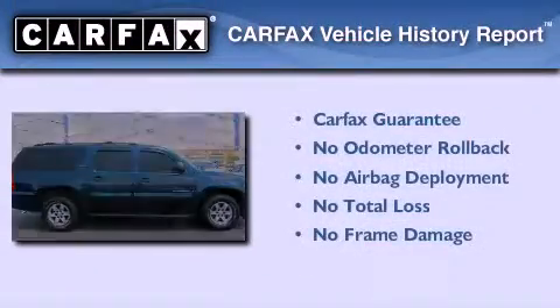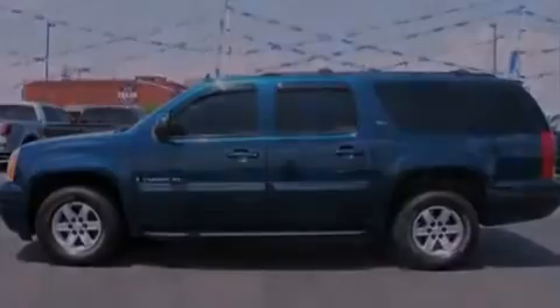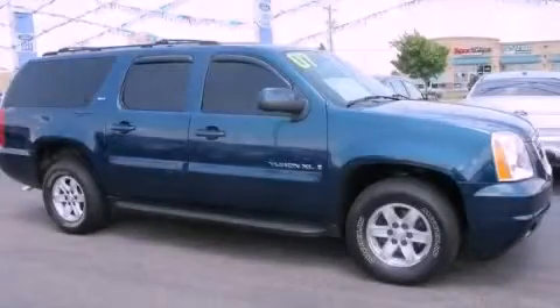Not to mention that this GMC qualifies for the Carfax buy-back guarantee. This vehicle won't last long at this price. Call and arrange a test drive now.